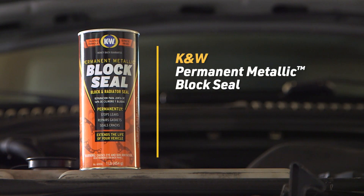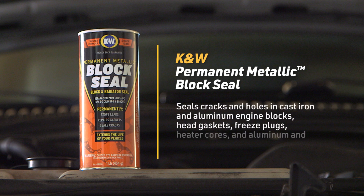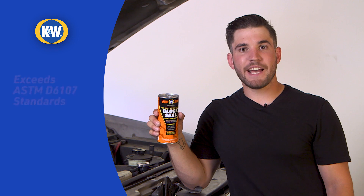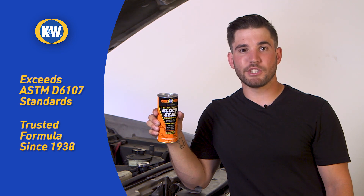Block Seal creates a permanent molecular bond that's as strong as steel. It can seal cracks and holes in cast iron and aluminum engine blocks, head gaskets, and freeze plugs, as well as aluminum and biomaterial radiators and heater cores. And even though most do-it-yourselfers can use it successfully, Block Seal is a professional grade formula that withstands extreme pressure and temperatures.